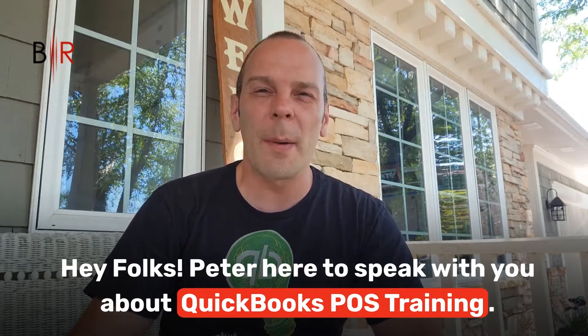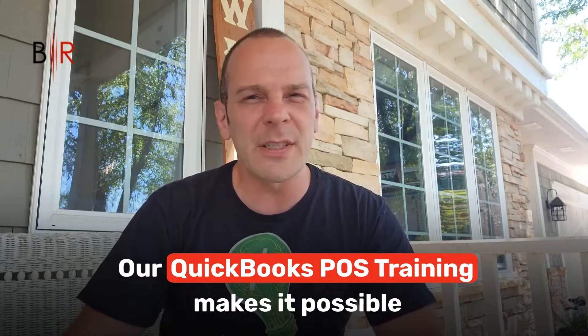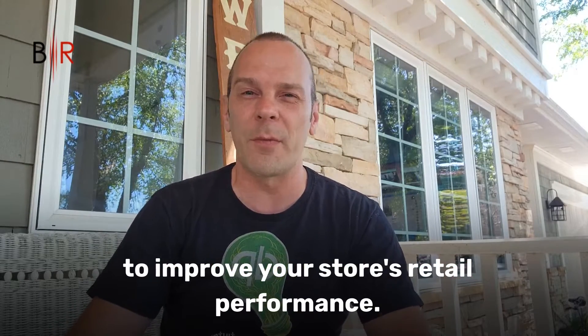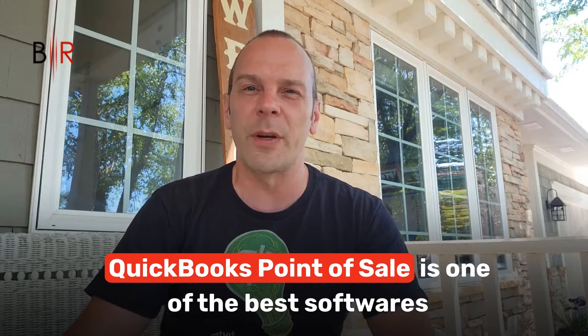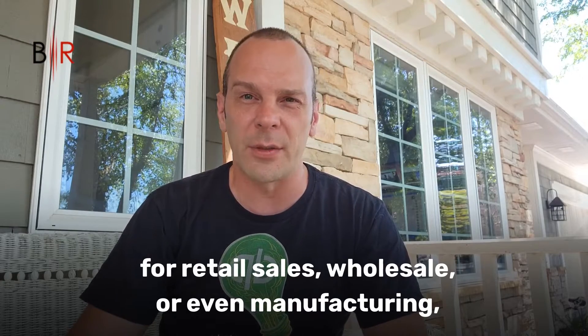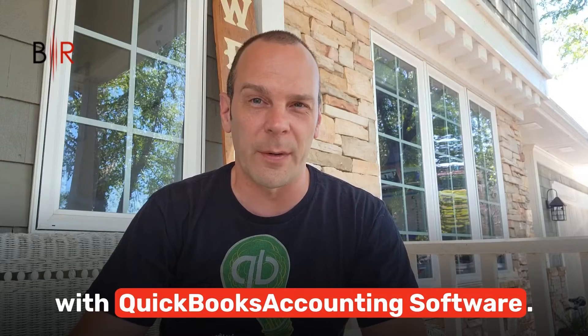Hey there folks, Peter here to speak with you about QuickBooks POS Training. Our QuickBooks POS Training makes it possible to improve your store's retail performance. QuickBooks Point of Sale is one of the best softwares for retail sales, wholesale, or even manufacturing, and it even synchronizes with QuickBooks accounting software.